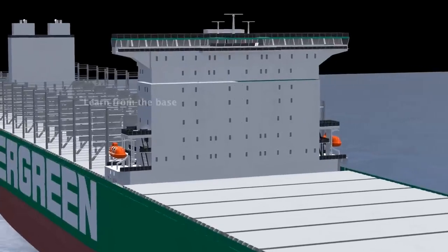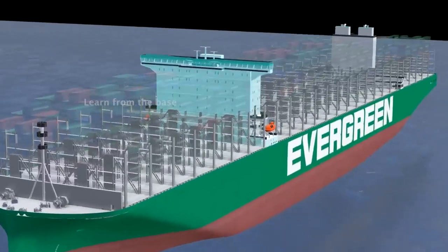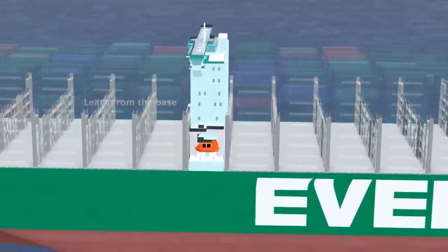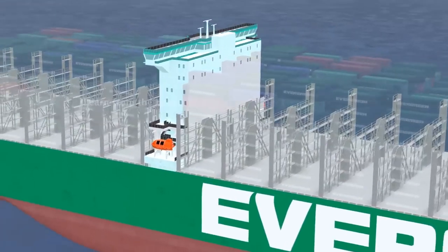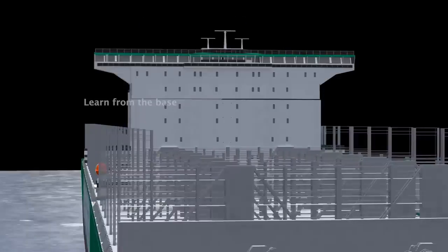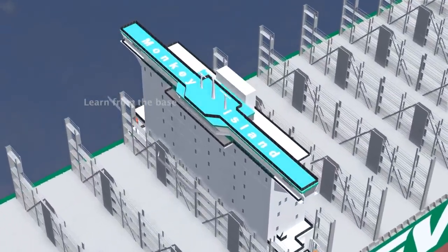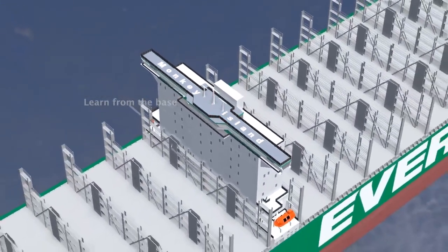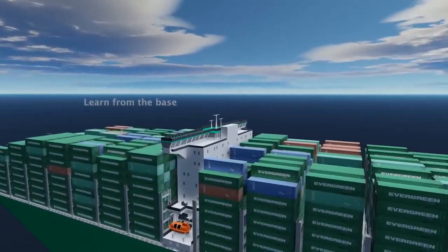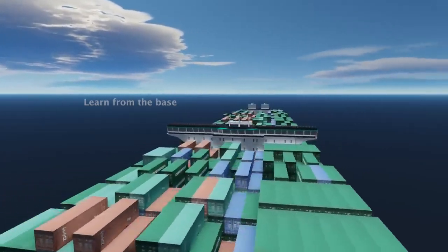Two lifeboats are positioned on each side of the accommodation bridge. This huge metallic structure is the accommodation deck, the area where crew members live and carry out their daily routines while on board. The accommodation structure is comprised of nine decks, each with a specific purpose. At the highest point of the ship lies Monkey Island, typically utilized as an observation point for navigation and cargo handling purposes. From this vantage point, the crew can attain a better view of the ship's surroundings and identify any potential hazards.